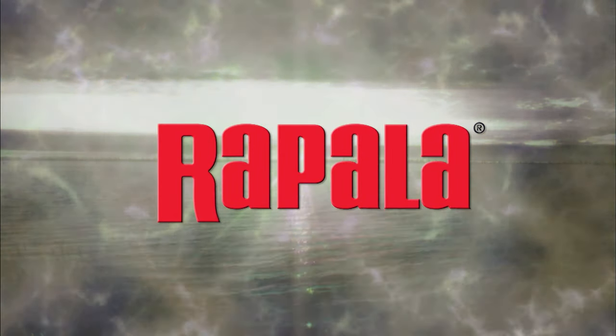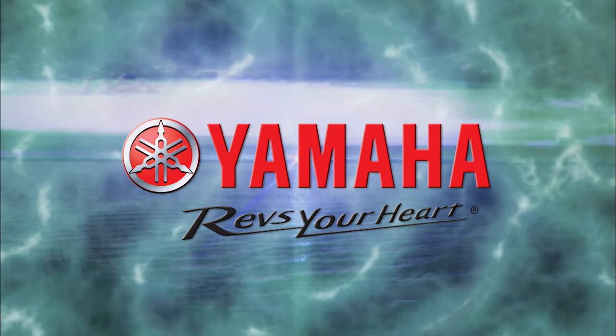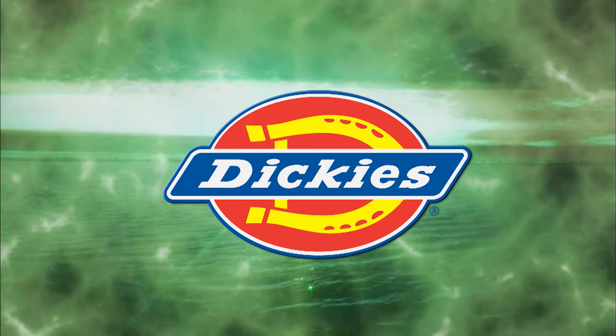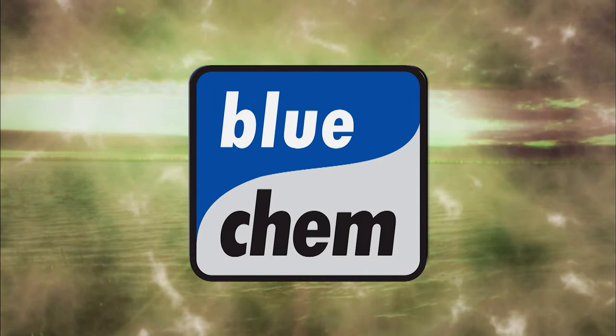premium fishing gear crafted from experience. Yamaha. Conker Outdoors. Dickies, quality workwear since 1922. Bluecam, a cleaner running engine for a cleaner environment.